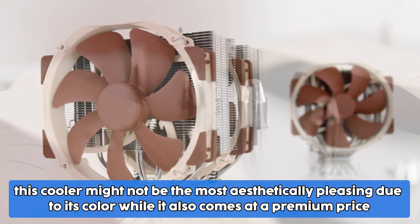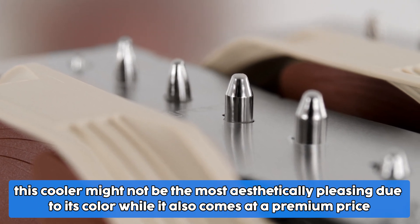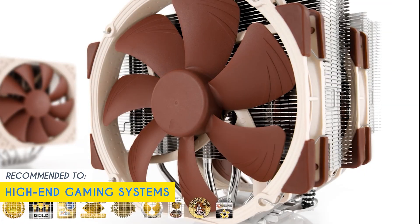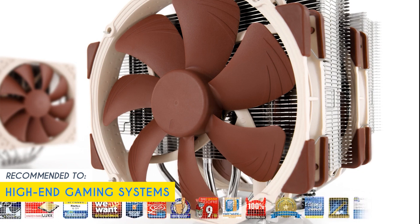Now we have to be honest with this one. This cooler might not be the most aesthetically pleasing due to its color, and it also comes at a premium price. But we kid you not, this is the best performance you can get from an air cooler. Our team recommends this for high-end gaming systems due to the cooler's powerful yet silent performance.